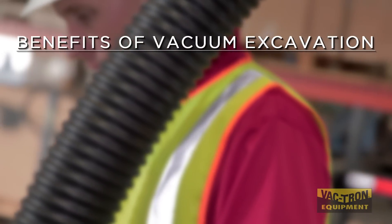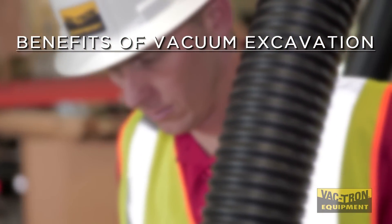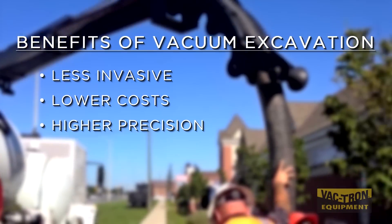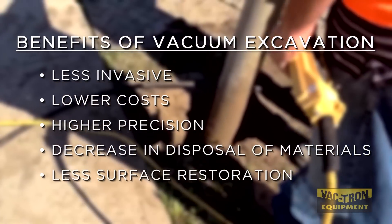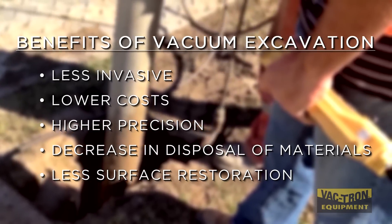The benefits of vacuum excavation, also known as soft excavation, are endless. The process is less invasive than other traditional methods of digging. From lower costs, higher precision, decrease in the amount of disposal of materials, and much less surface restoration, it only makes sense to implement a vacuum excavator on all underground projects. As it's caught on and everybody has realized it's a much better way of digging and locating underground utilities — it's actually faster, but it's safer — it's become the industry standard.